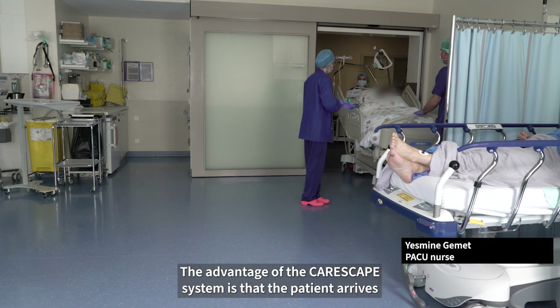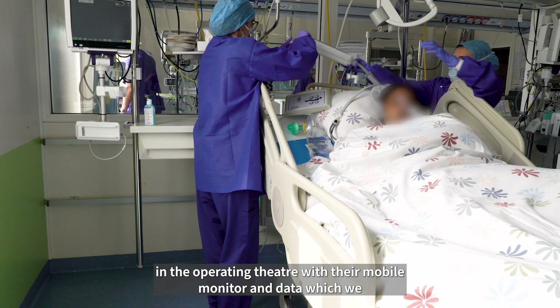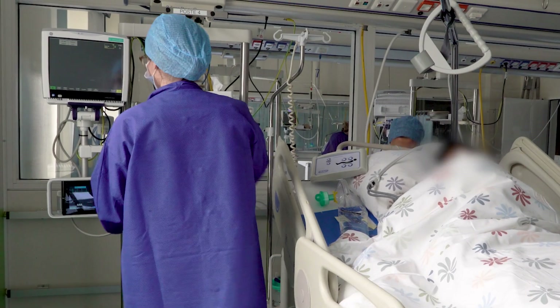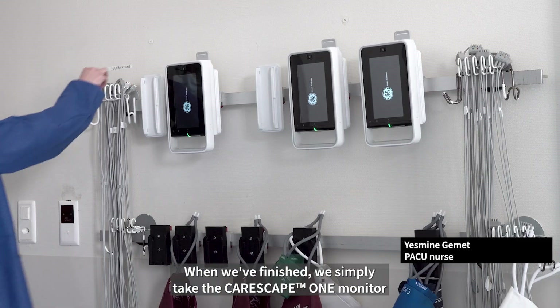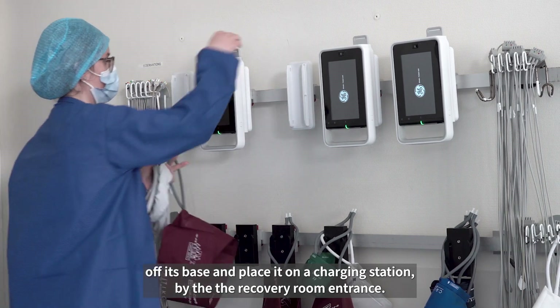The advantage of the Carescape system is that the patient arrives in the operating theatre with their mobile monitor and data, which we just have to connect to a bedside monitoring station. All the patient's data is automatically transferred and displayed on the screen. When we've finished, we simply take the Carescape One monitor off its base and place it on a charging station by the recovery room entrance.